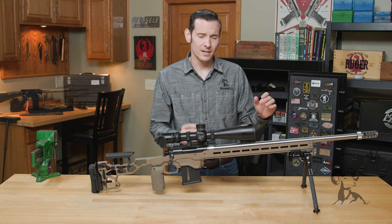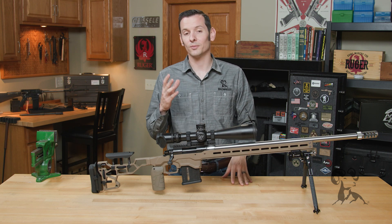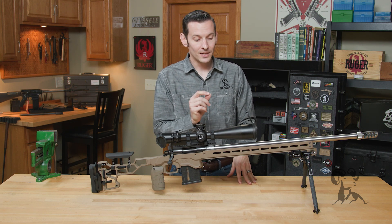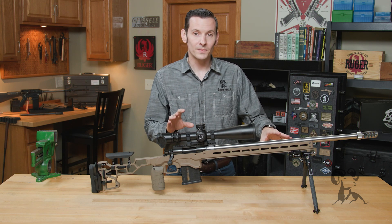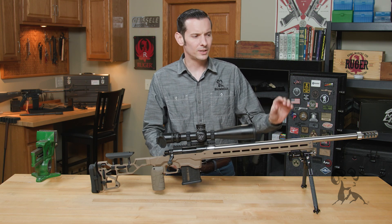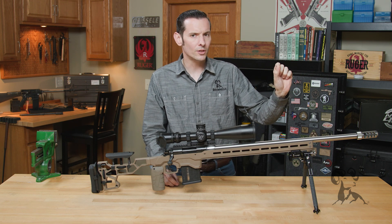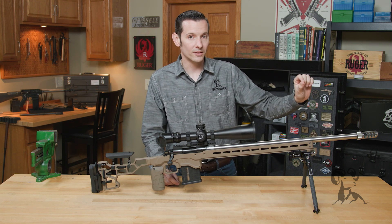So is it better to have an accurate rifle or a precise rifle? The answer to that is both, because what you want to shoot for first is always going to be precision. Get your shot groups as close together as you can, and then you move those shot groups to your point of aim. So for example, let me just lay it out for you.